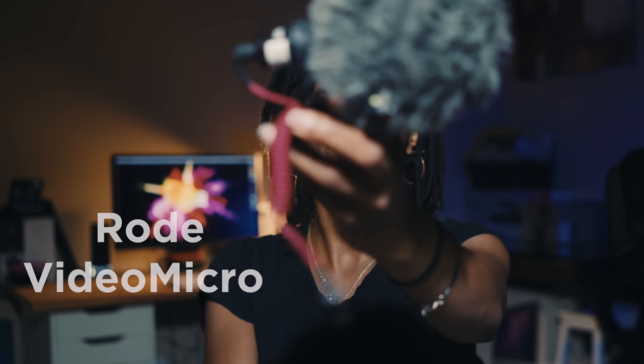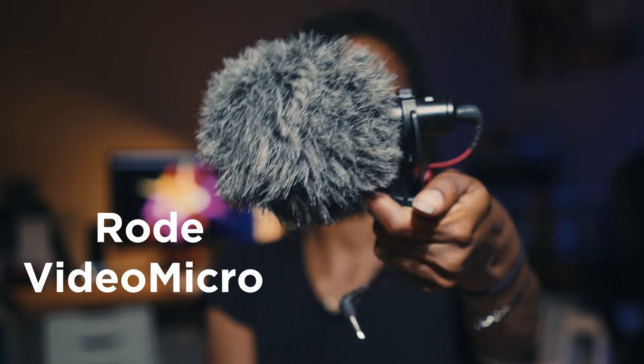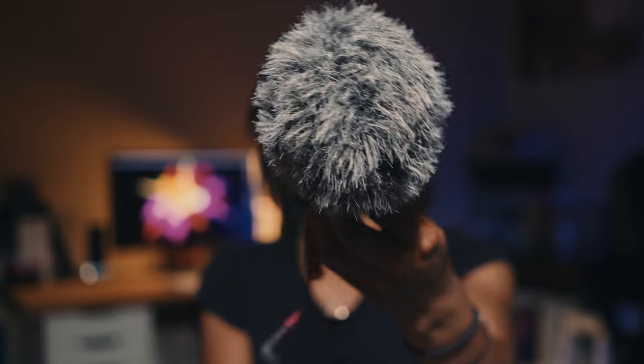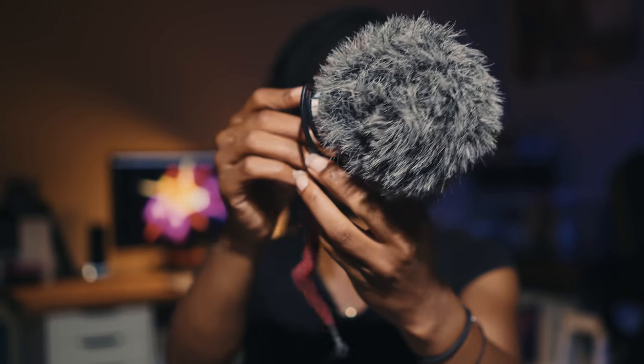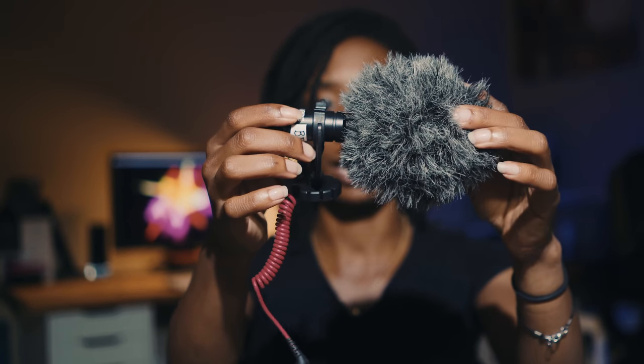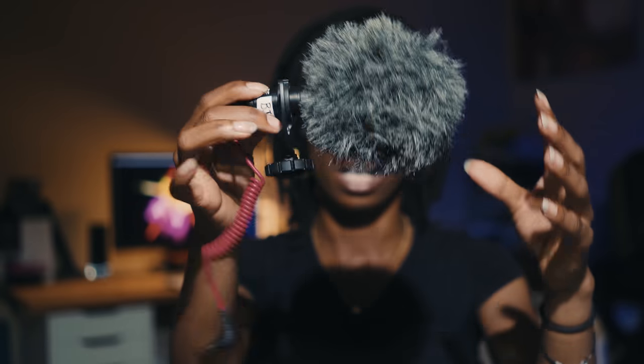If you're looking for a cheap video camera, I would recommend the Sony a6300 — it's a really good camera. With that, you have to have great audio, so the mic I have is the Rode VideoMicro. I love this mic. Even though it's super small, it gives really good sound — you just plug it in and you're set. It doesn't have an on/off switch. The only downside is over time the mount can get a little loose, but outside of that it's a really good mic.